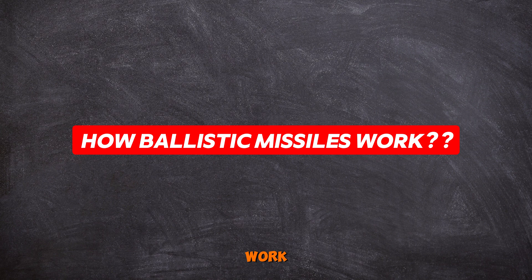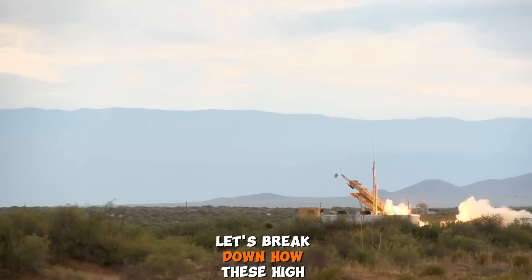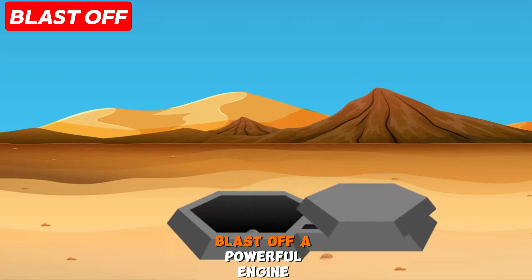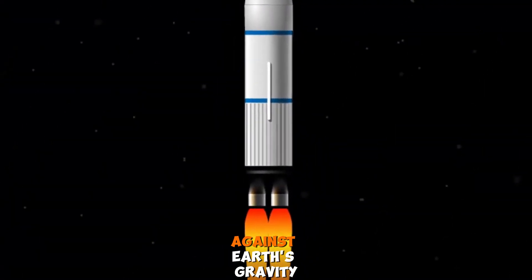How do ballistic missiles work? It follows 4 steps: blast, cruise, dive, hit. Let's break down how these high-tech arrows fly. Blast off — a powerful engine called a booster ignites and sends the missile zooming upwards against earth's gravity.